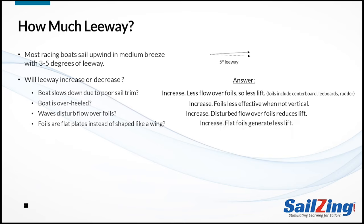Flat plates increase leeway. Just like airplane wings, underwater curved surfaces generate more lift to combat leeway. What if the foil surfaces are not smooth? Leeway will increase again — a rough surface creates turbulent flow which reduces lift. So make sure your boards are clean and smooth.